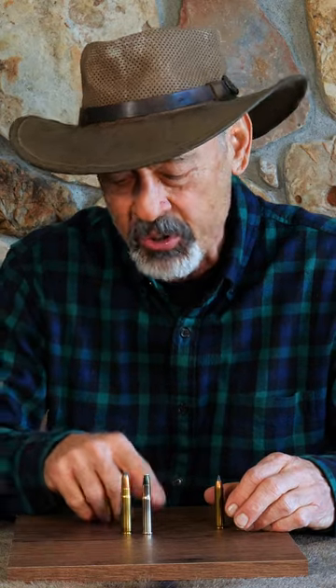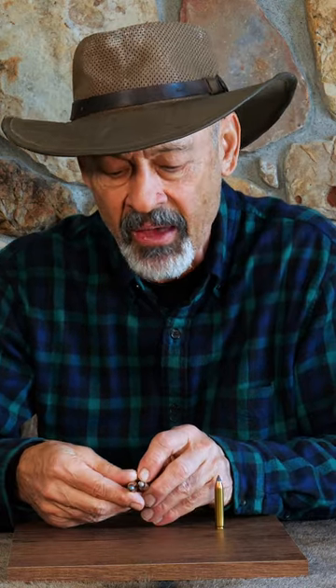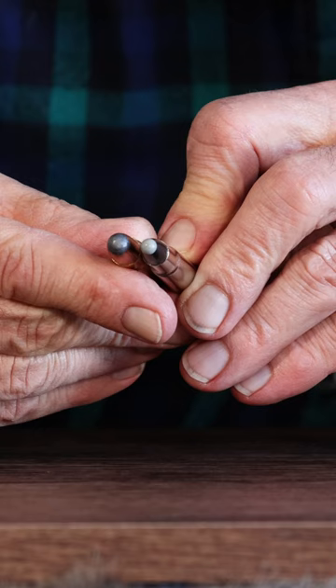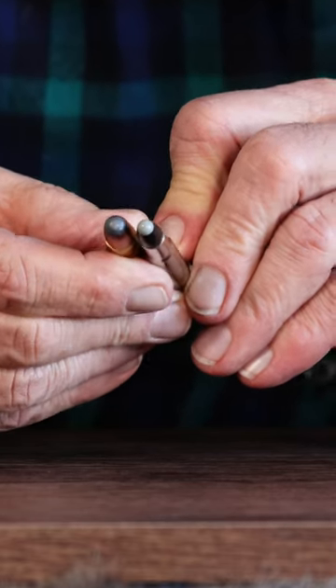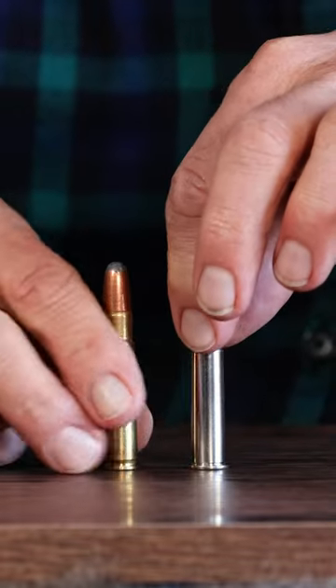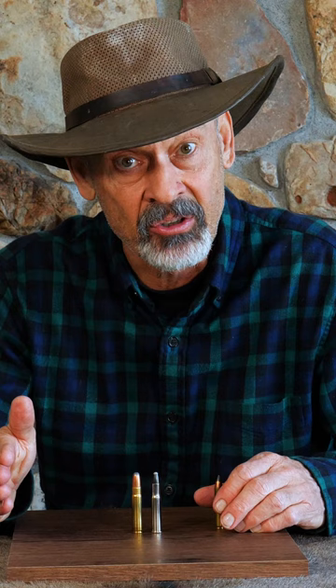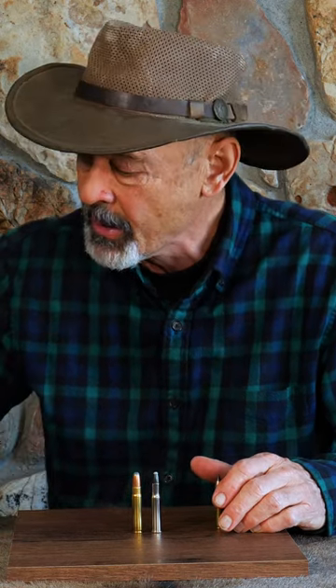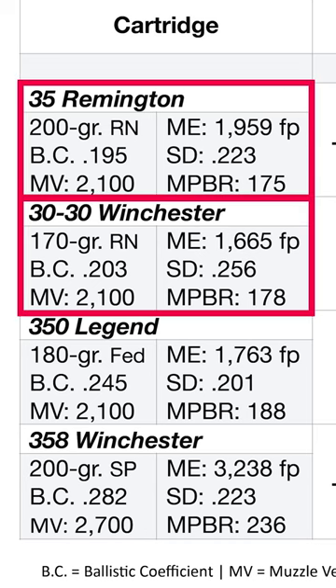There's always been an argument about which one of these two knocks down deer better. The .35 lovers insist it's because of that larger diameter bullet — how much that makes a difference, I don't really know. I've never subscribed to it as a huge factor, but you've got to factor in sectional densities as well. The higher the SD number, the deeper it should penetrate. The sectional density was .223 on the .35 and .256 on the .30-30.